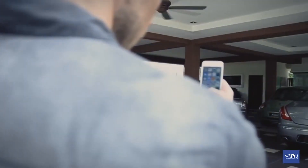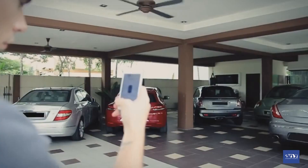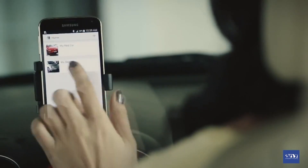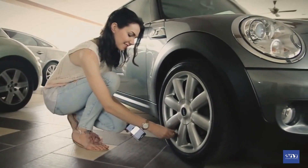Have more than one car? Phobo Tire monitors multiple cars simultaneously. You can even share Phobo Tire with others through our cross-pair technology, and it's great for families. No matter who is using the car, Phobo Tire is intuitively designed for quick and easy installation.